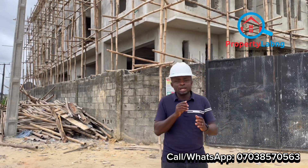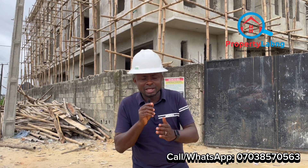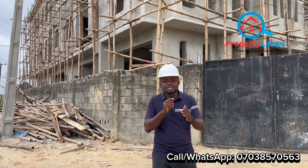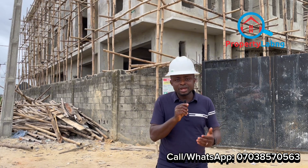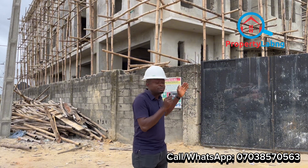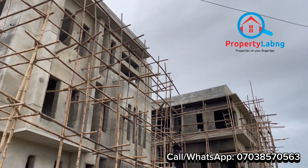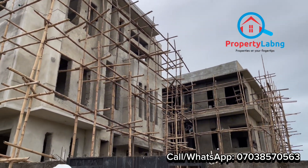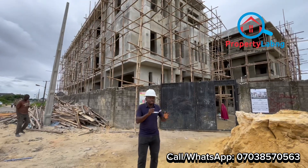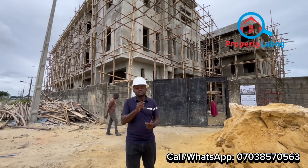This project started in late February or the first week of March, and currently now this is August — the first week of August — meaning this is a five-month job done. Within five months, this is what we have been able to achieve. This project is still promised to be completed before this year runs out, and as smart investors you can take possession before the end of the year.